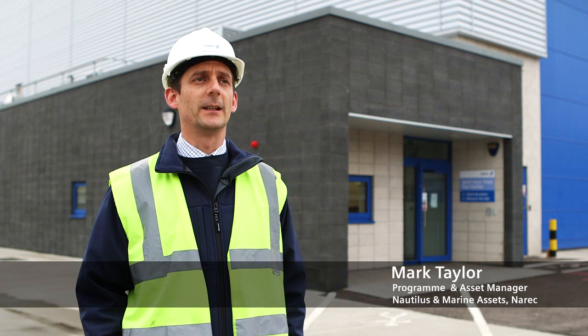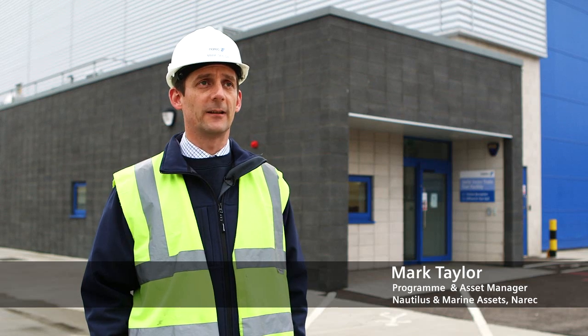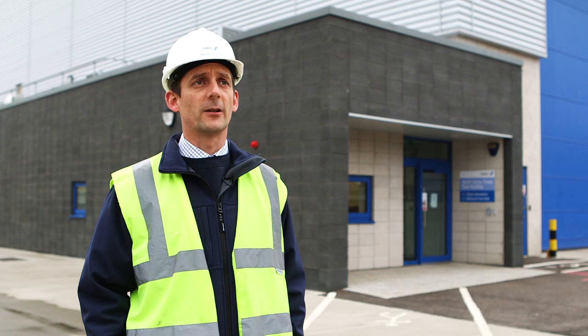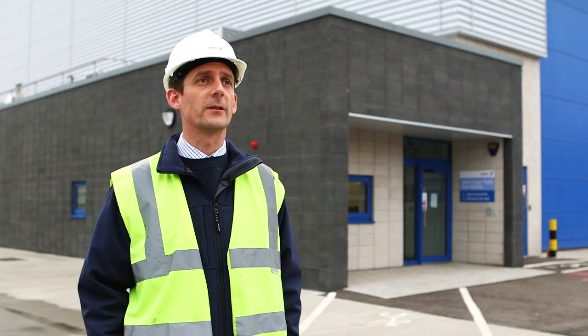My name is Mark Taylor. I'm the program and asset manager for Nortus facility here at Narek. We're stood outside the 3 megawatt drivetrain test facility where we are currently testing on behalf of marine current turbines a 1 megawatt tidal turbine.